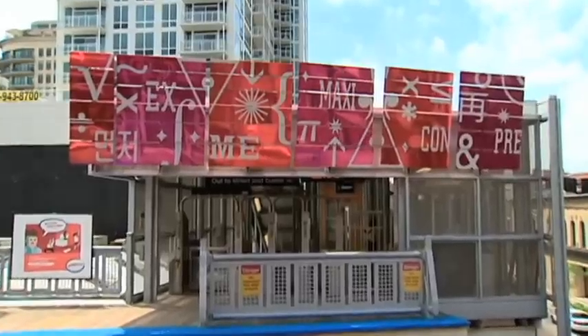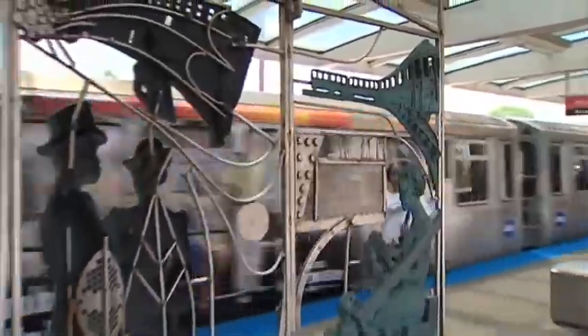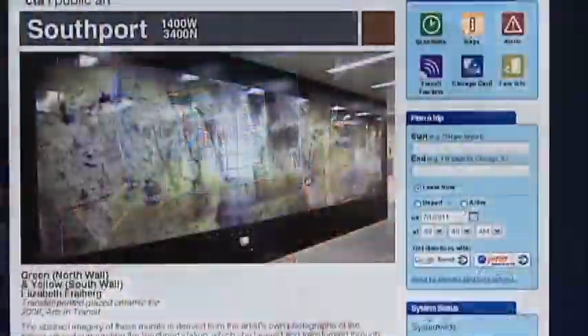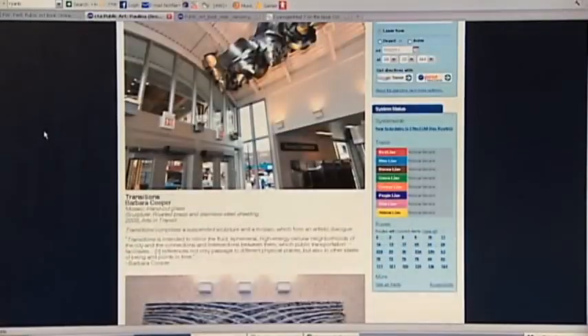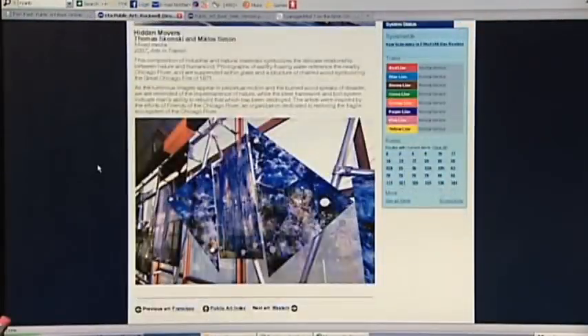There are more than 50 pieces of art on exhibit at more than 40 CTA stations. People are familiar with the works of the stations they frequent. But now, much of the CTA's public art is highlighted on the CTA's website. On this website, you can actually take a tour — a tour of museum quality artwork without leaving your home. It's also a way to map your travel throughout Chicago if you want to take an art tour.